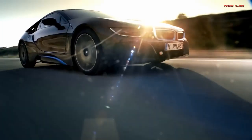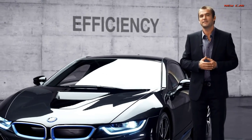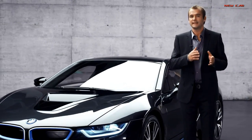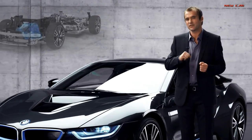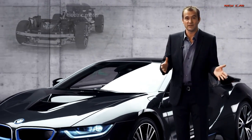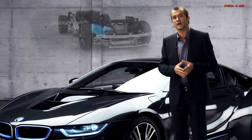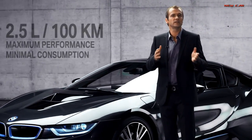Third, the BMW i8 is very efficient. That's the beauty of the plug-in hybrid system: the electric motor takes the load off the combustion engine while also packing an extra punch. The result is the performance of a thoroughbred sports car with the fuel consumption of a compact car — just 2.5 liters per 100 kilometers.